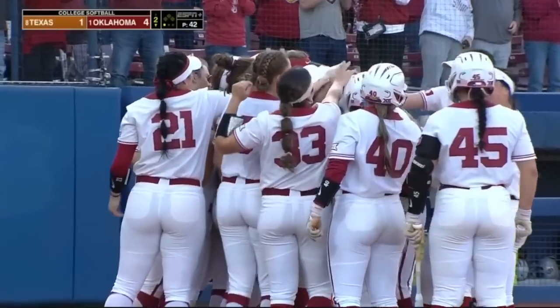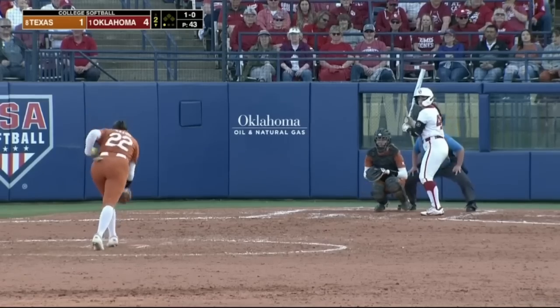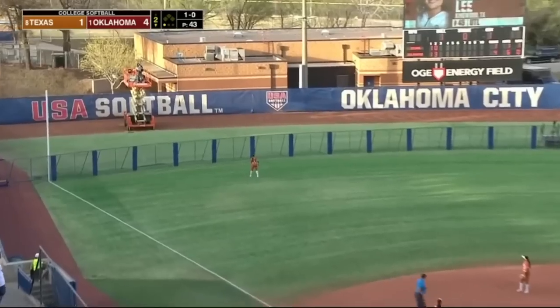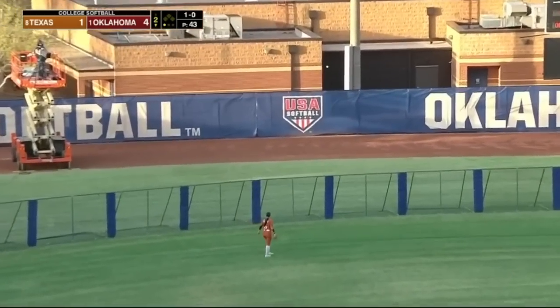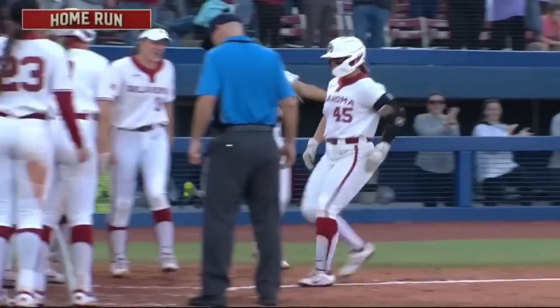Here in the second inning, it's from Tiare Jennings — as clutch as it gets. Wow, this one is headed way out there. Back-to-back. Oklahoma leads 5-1 in the second.